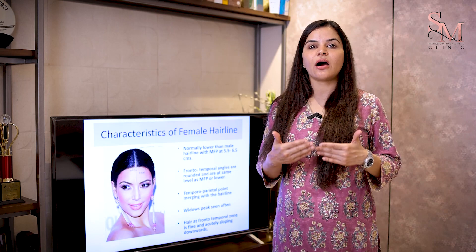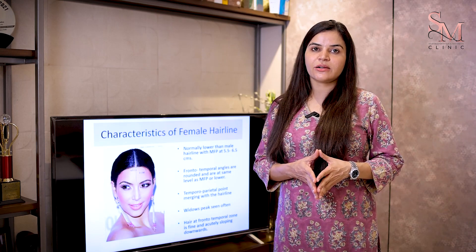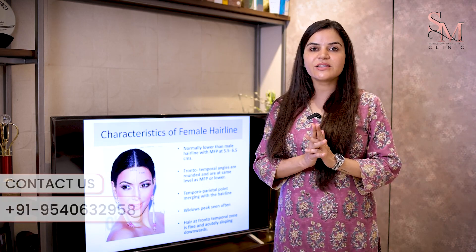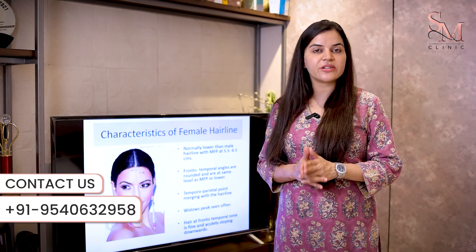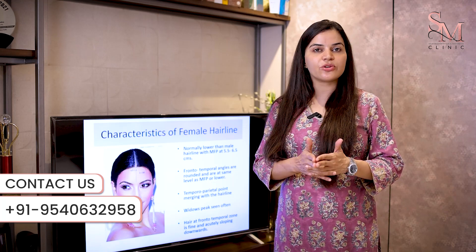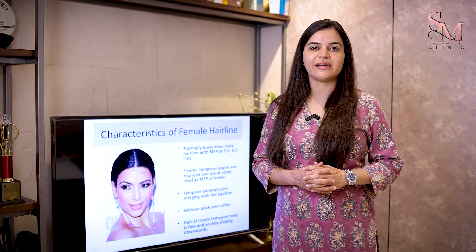If you want any guidance on how a natural-looking hairline should look, or you want to know anything about any aspect of hair transplant, please feel free to contact me. My clinic's address and phone number are given in the caption. You are most welcome to visit me for a one-on-one consultation. Thank you.